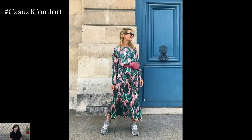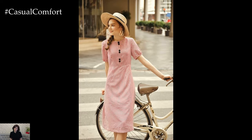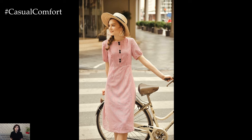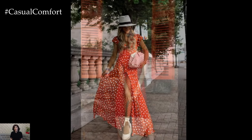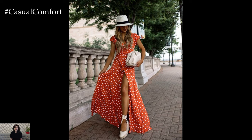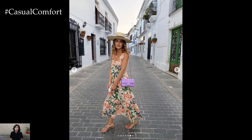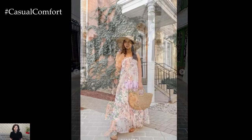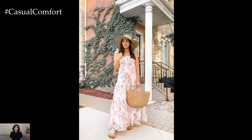Statement Accessories. Elevate your spring-summer looks with eye-catching accessories that add a touch of glamour and personality. Opt for oversized floppy hats adorned with ribbons or floral embellishments to shield yourself from the sun while exuding vintage charm. Statement earrings in bold colors or intricate designs instantly elevate simple outfits, while woven straw bags and espadrille wedges add a playful and rustic vibe to your ensemble. Remember, it's the little details that make all the difference and allow you to express your unique sense of style.